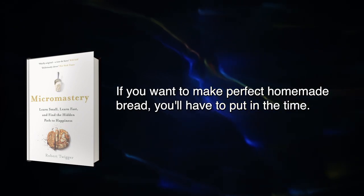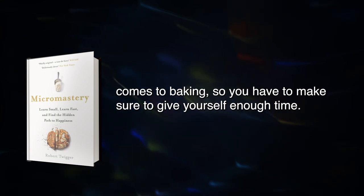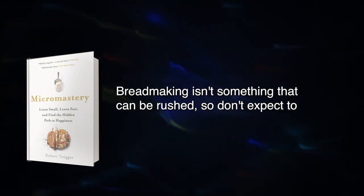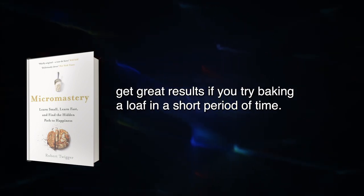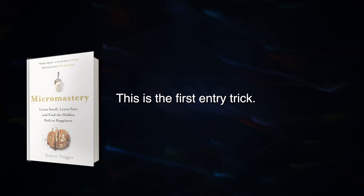If you want to make perfect homemade bread, you'll have to put in the time. Long stretches of hands-on labor and focus are necessary when it comes to baking, so you have to make sure to give yourself enough time. Breadmaking isn't something that can be rushed, so don't expect to get great results if you try baking a loaf in a short period of time. This is the first entry trick.